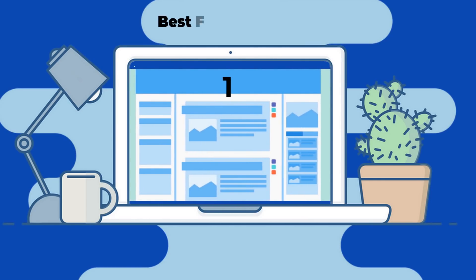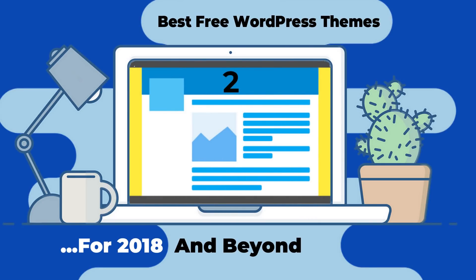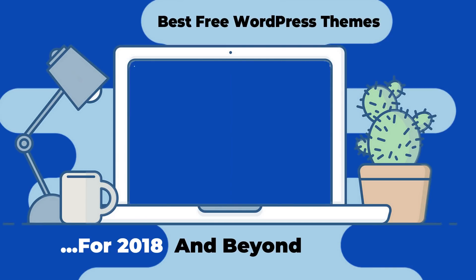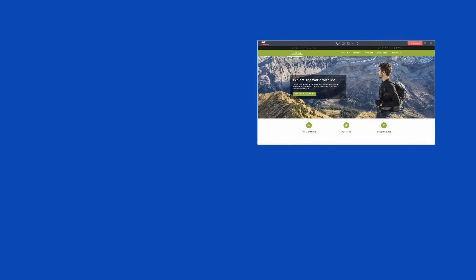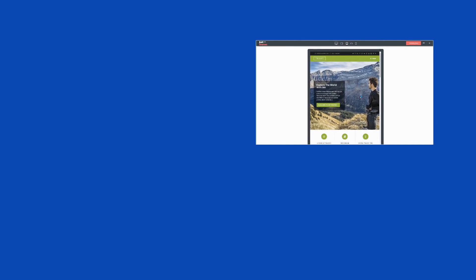This video is by no means the ultimate list of best free WordPress themes out there. I know there are other good ones and you can share them in the comments section below — I will try to include them in the video, so be sure to subscribe. If you want to see other themes, check our free WordPress themes playlist to get recommendations for blogging, fitness, e-commerce, and much more. Hit the like button if you enjoyed this video, and see you in the next one.